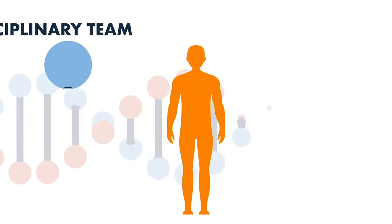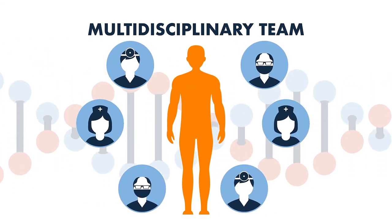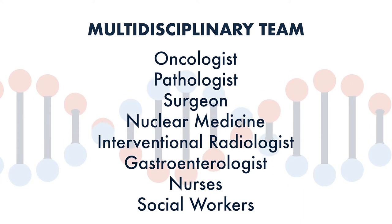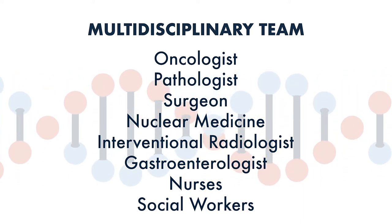Everything is done in the context of a multidisciplinary tumor board. We're not individually making these choices — there are specialists across the board, including surgeons, oncologists, endocrinologists, radiologists, nuclear medicine physicians, and pathologists. We all discuss the case together and determine what treatment options are available and what would be best for that patient.